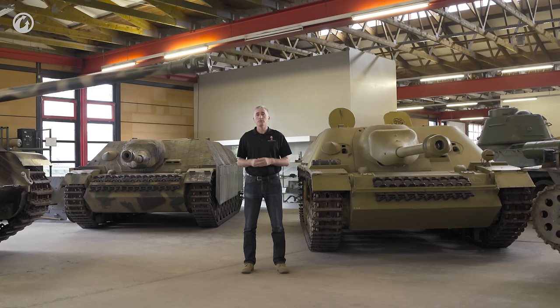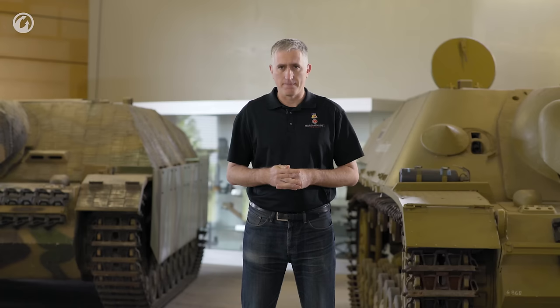In the end, panzertroops won out, and the vehicle was going to be described as a Panzerjäger. In 1943, a prototype vehicle came out — the Versuchs-Leichte Panzerjäger IV. It would eventually, of course, be known as the Jagdpanzer IV.